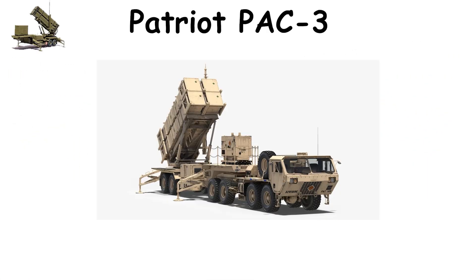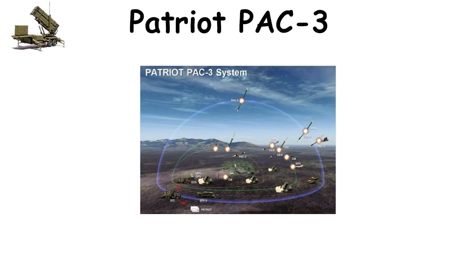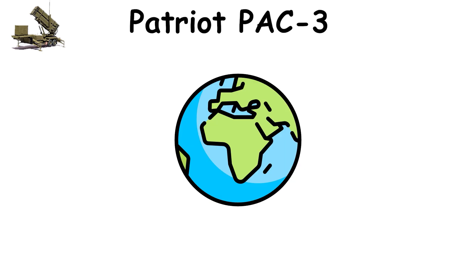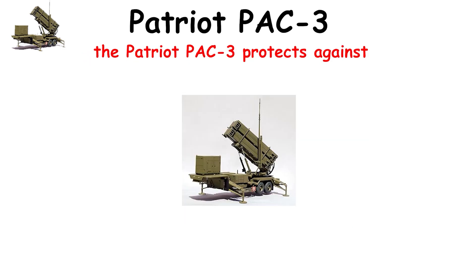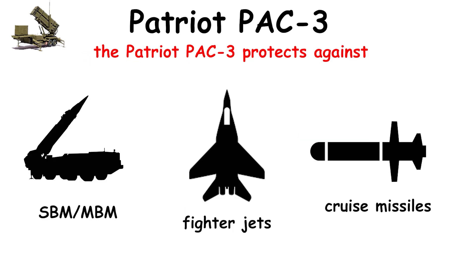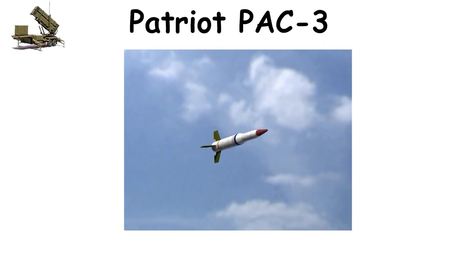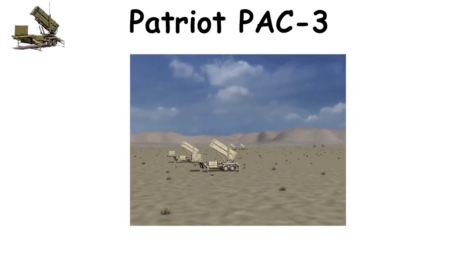The Patriot PAC-3, developed in the United States and fielded since 1981, now in its PAC-3 configuration, remains a global icon of missile defense. Covering a range of about 160 kilometers, it protects against short- and medium-range ballistic missiles, aircraft, and cruise missiles. Its radar continuously scans the skies, locking onto incoming threats during their terminal phase when they re-enter the atmosphere and approach their target.